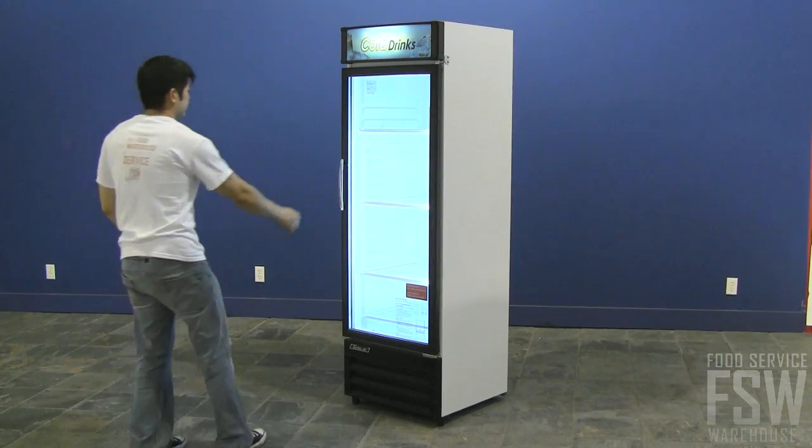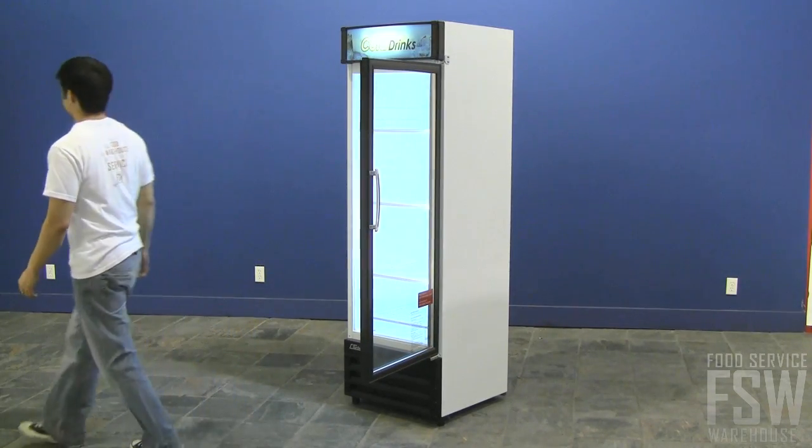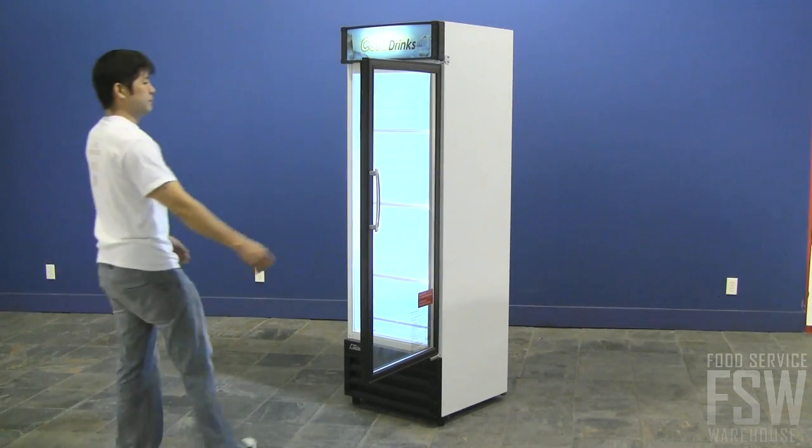The unit has a double-pane swinging glass door complete with heat-reflecting film to reduce light and heat warming the products inside. The self-closing door is lightweight and ergonomically designed with an easy-to-grip handle.